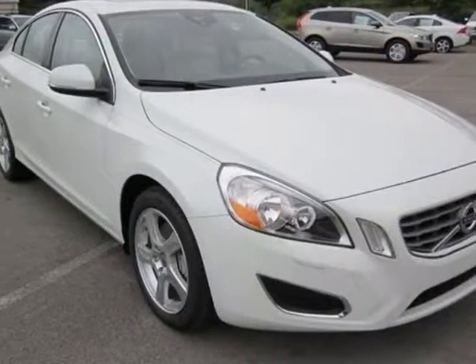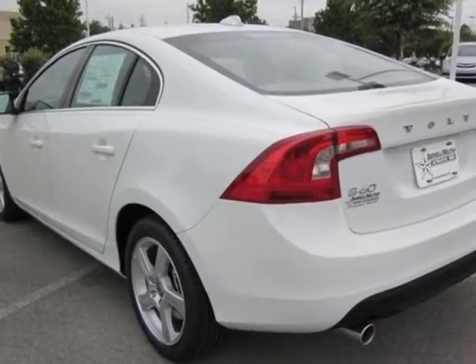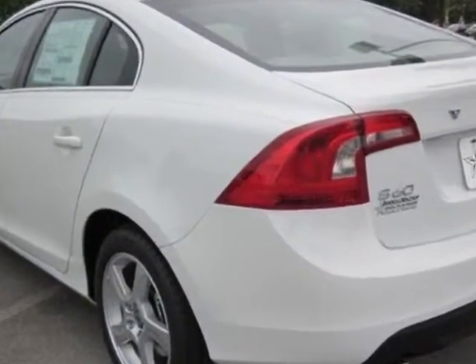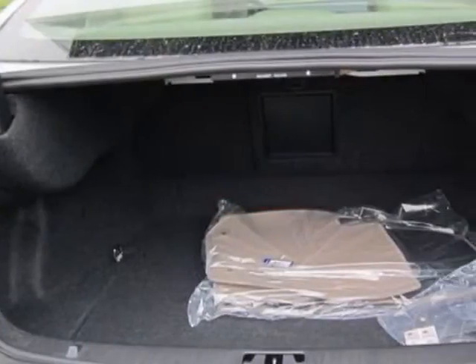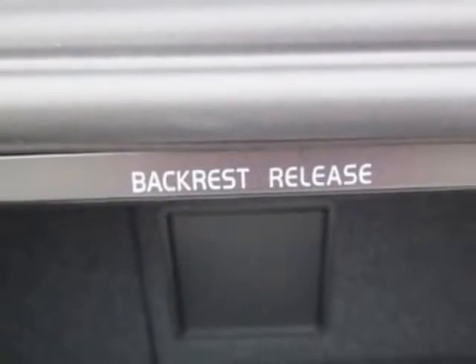Check out this new 2013 Volvo S60 for your protection. This vehicle has a full factory warranty. This S60 boasts a 2.5-liter engine and has a 6-speed automatic transmission.